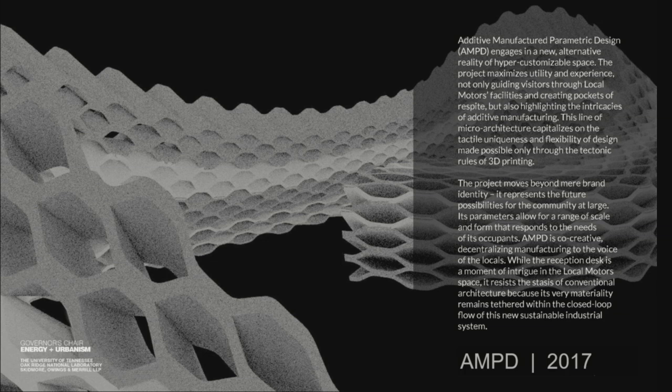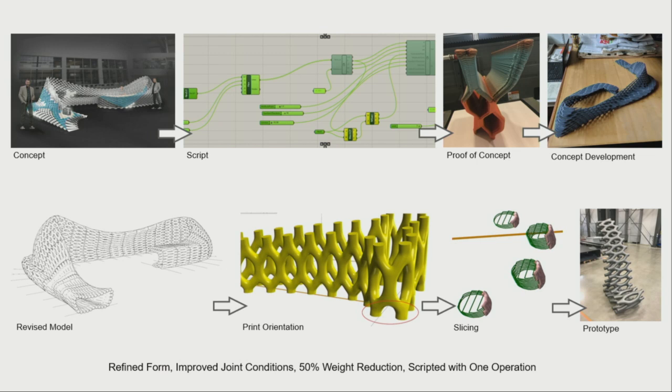For this project — our second time working with Local Motors — they invited us to design a reception desk for their showroom in Knoxville. This is AMT, or Additive Manufacturing Parametric Design. The challenge was to create something that leveraged 3D printing and could only be made by that technology. Students thought through functional aspects — storage, seating, screen wall, reception desk — creating a unique section for each function and stringing those sections together as a continuous surface. That surface and model became the basis for our parametric analysis, optimizing for weight reduction, structural optimization, and geometry.